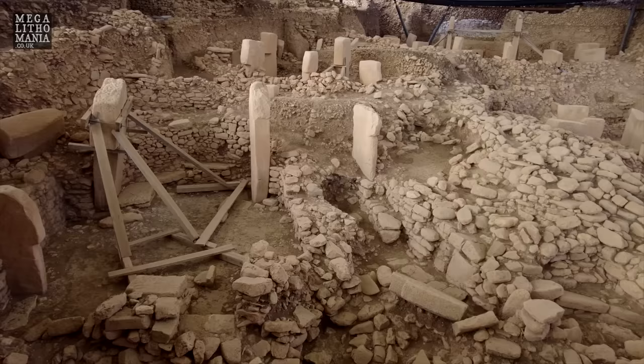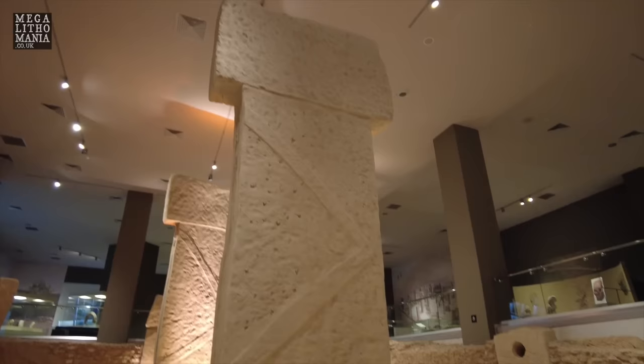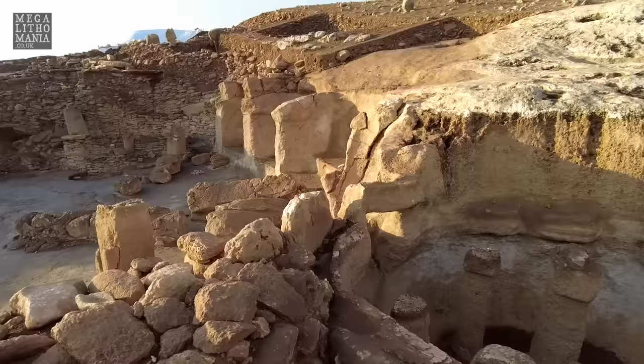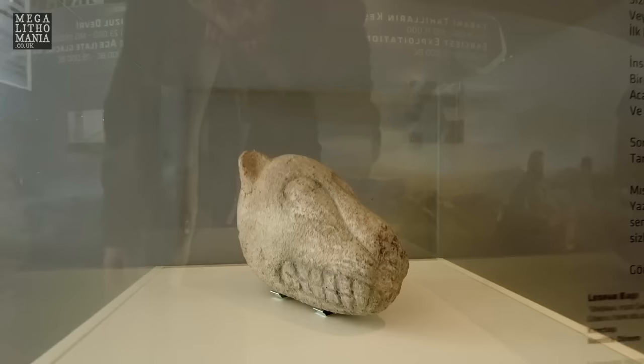Hey Megalithomaniacs, welcome to Gobekli Tepe. We're here in the visitor's centre before we go up to the site, which we now take a bus to. There are a couple of interesting artefacts here at this potentially 12,000-year-old site. We're here at the winter solstice, around the 22nd of December 2021, and we've already been to Carahan Tepe. This is the primary site, the mother site of all this area in the Tastepala region of southeast Turkey.